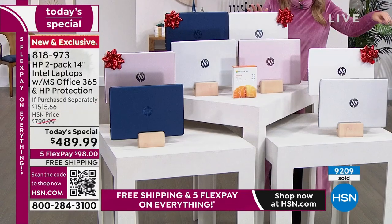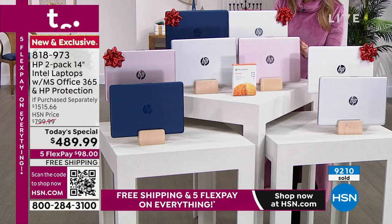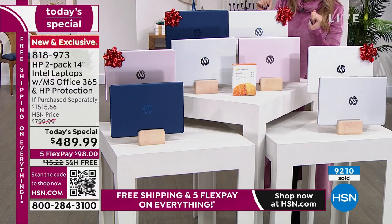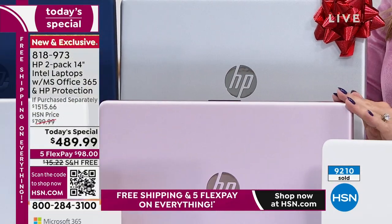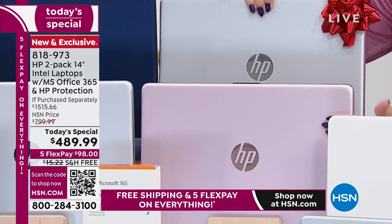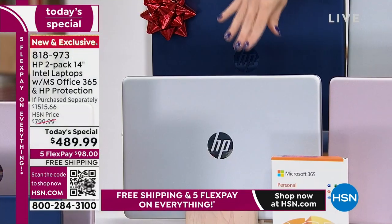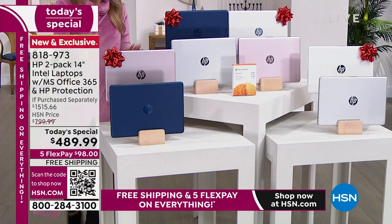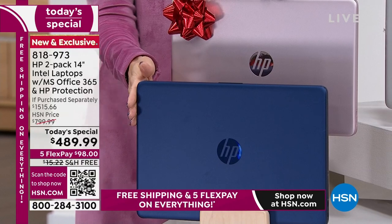I want to quickly go through the colors because, as you can see on the bottom of your screen, over 9,200 of these duos — brand new, out of the box, not refurbished — with Microsoft Office 365 and accidental protection have been picked up. The first set you can choose from is the rose gold with the silver. Then you're getting the silver and this beautiful navy blue. The navy blue and the rose gold — I think that's been most popular on the day.